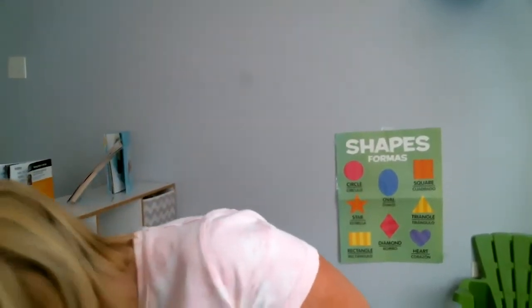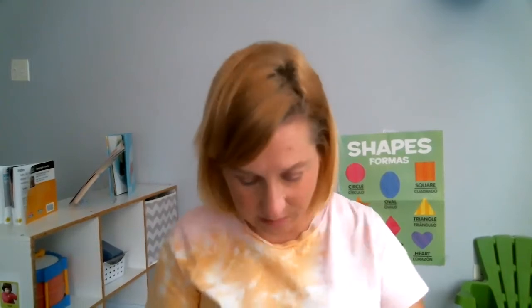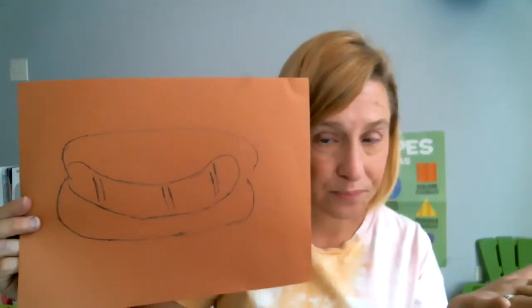For our craft today, we did not find a coloring page, but there are some out there if you want to color with crayons or markers. For this craft, you will need a black marker, a piece of brown construction paper, and red and yellow paint. To make it even more fun, use a squeeze bottle. The first step is to draw a hot dog in a bun on the brown paper.